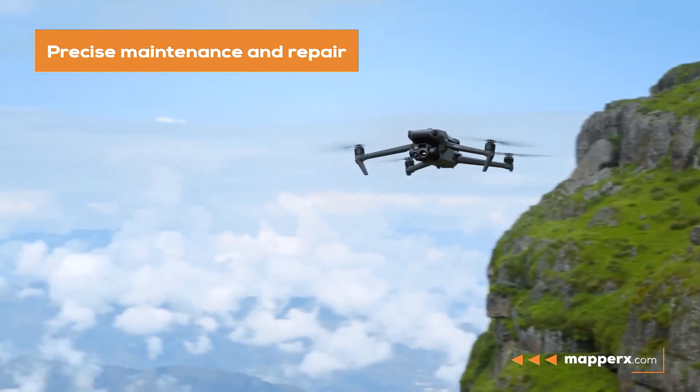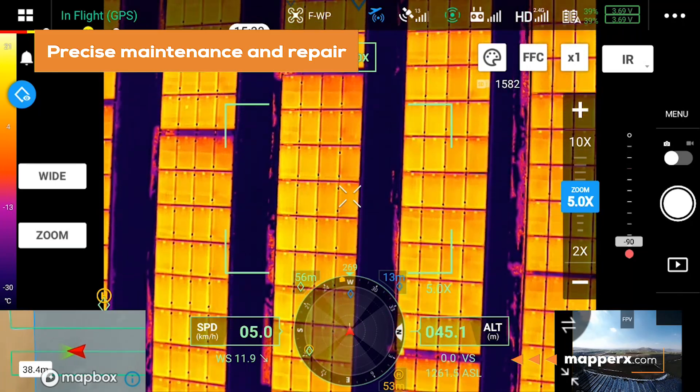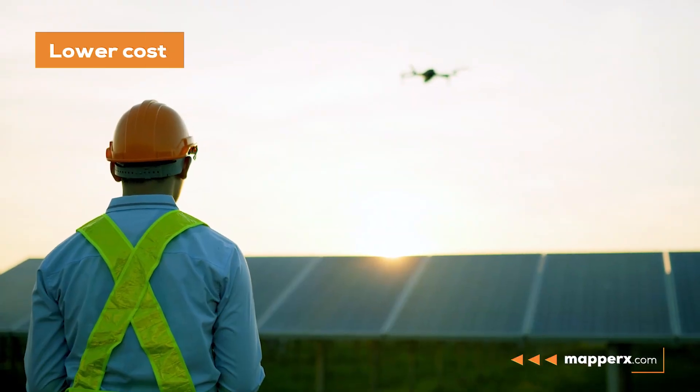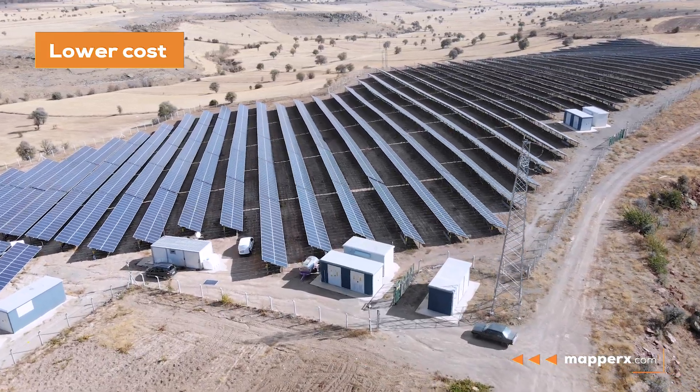Precise Maintenance and Repair: Thermal drones can perform maintenance and repair operations on production equipment more accurately and precisely. Lower Cost: Thermal drones make maintenance and repair operations of solar power plants more efficient.